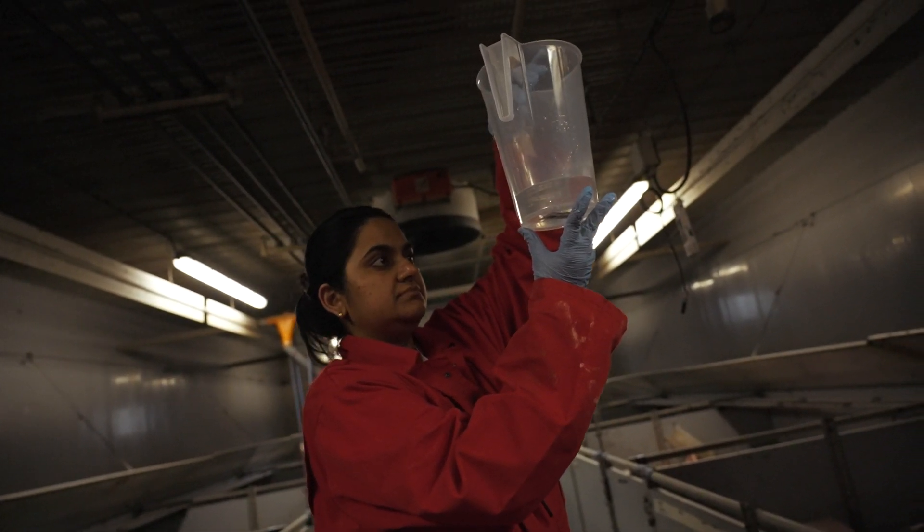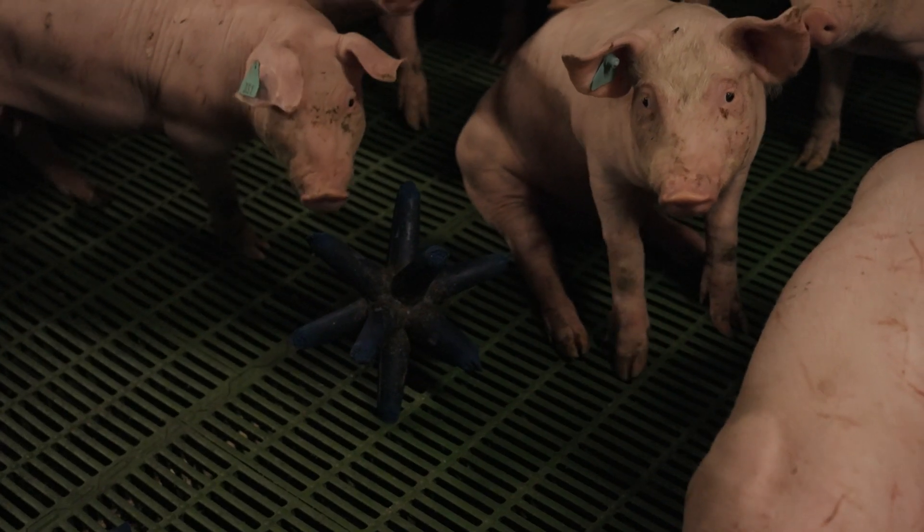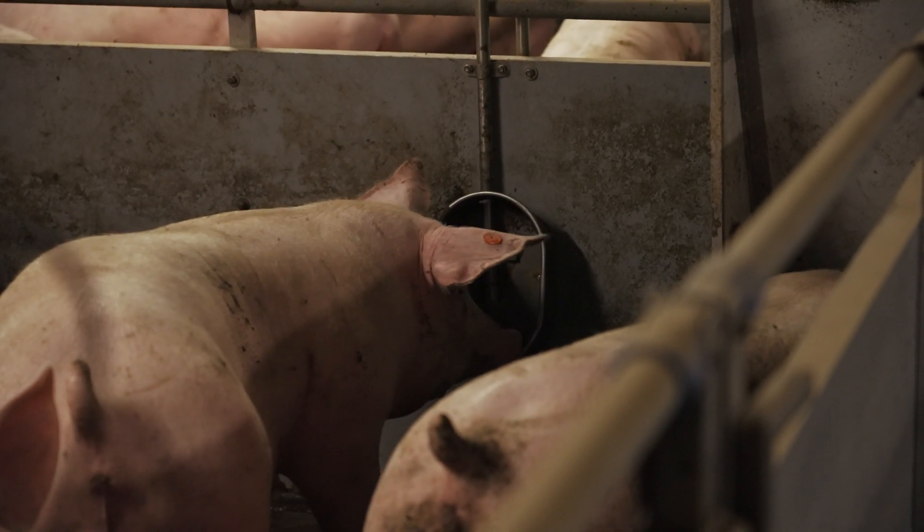I also provide varied environments to pigs to improve their welfare and to reduce the playing behaviour of pigs with the drinker, which ultimately helps in reducing the wastage of water on farm.